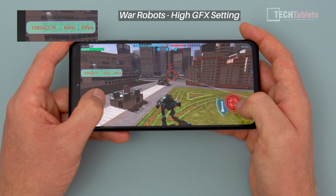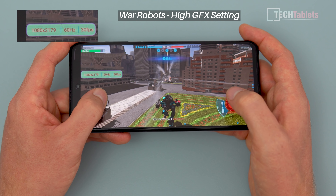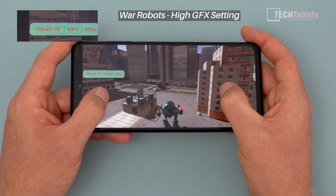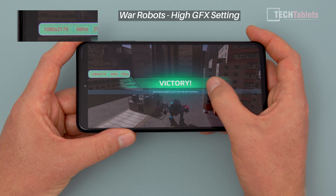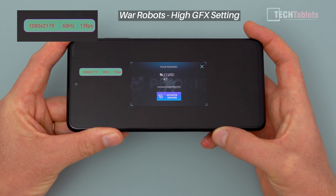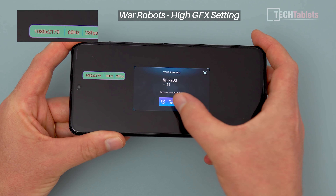This title is War Robots - I was asked to review this particular one. The performance is good, but it's capped at 30 frames per second on the high setting. It's playable, it is smooth, and because it's only 30 frames per second, it's certainly not getting warm at all.